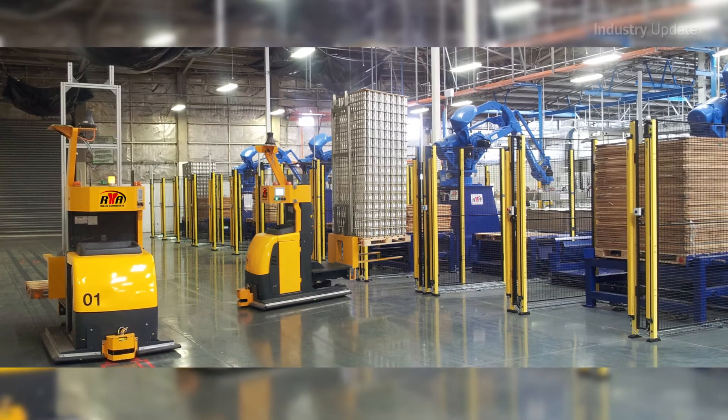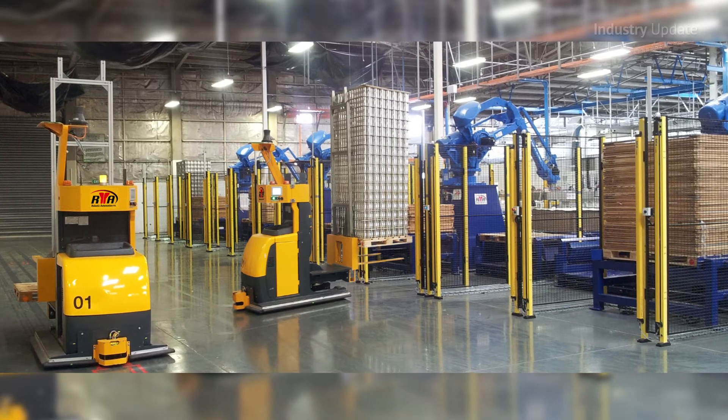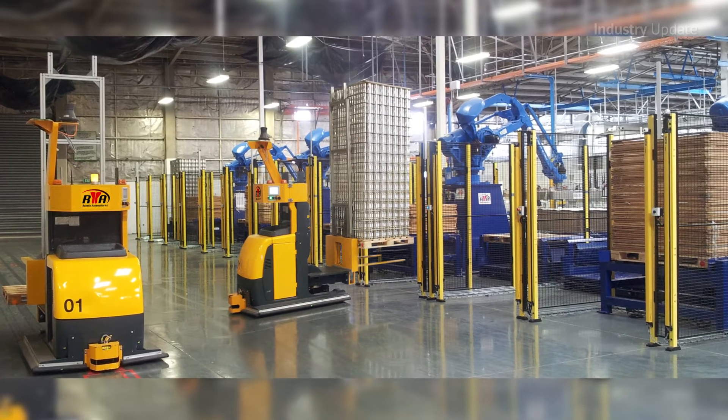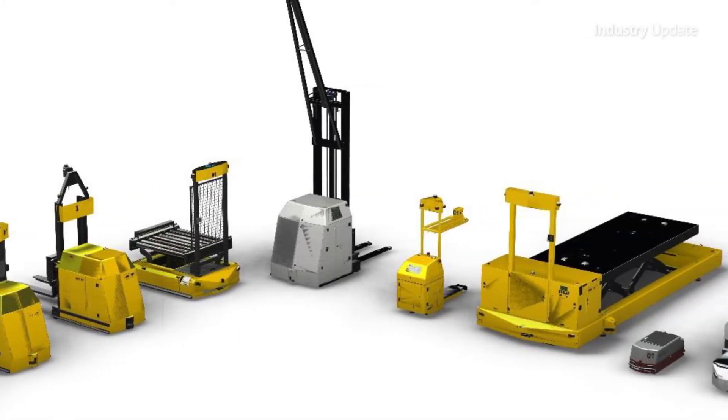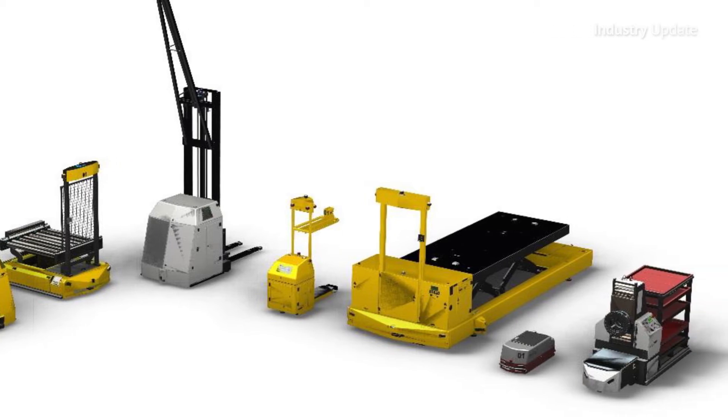On the factory floor or in the warehouse, AGVs can be used for single case handling, pallet handling and even container handling applications. They can also be used to transport material through temperature controlled or clean room environments where human access is not desirable.